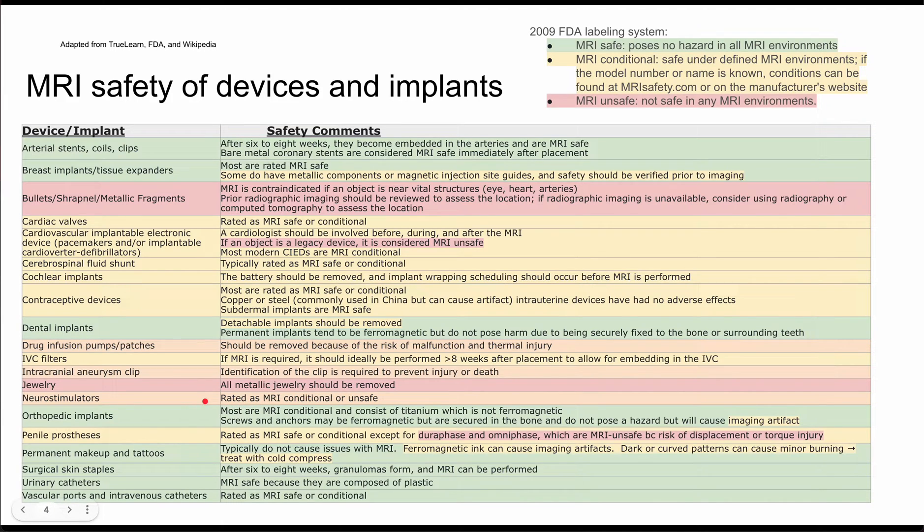Neurostimulators are next. These are rated as MRI conditional or unsafe, so definitely look into them. A lot of the time they are unsafe.